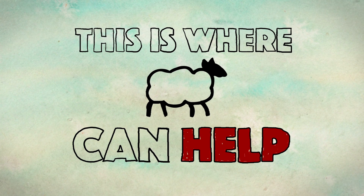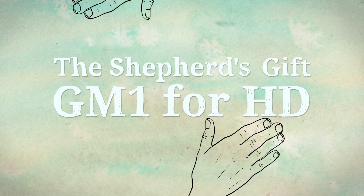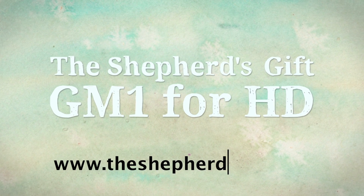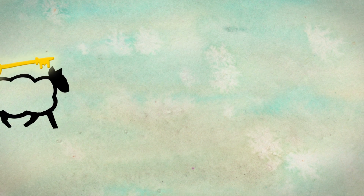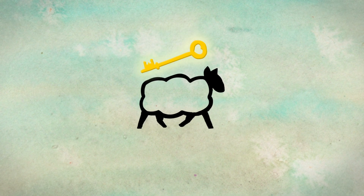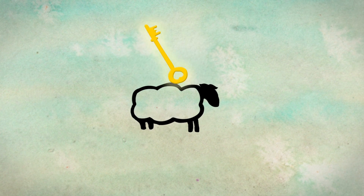You can get this treatment into the hands that need it most by donating money to the Shepherd's Gift, GM1 for HD, a charity that raises funds for research using Ovine GM1 for the treatment of Huntington's disease and other neurological diseases. This may not be a cure, but sheep with gangliosidosis hold the key to stopping neurological diseases from progressing. And you have the power to make it happen.